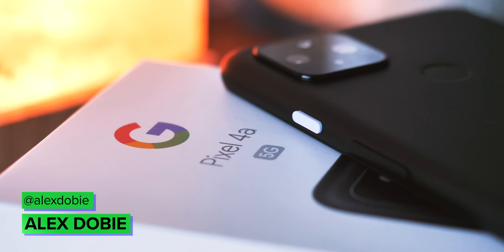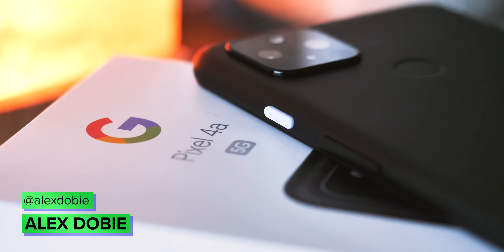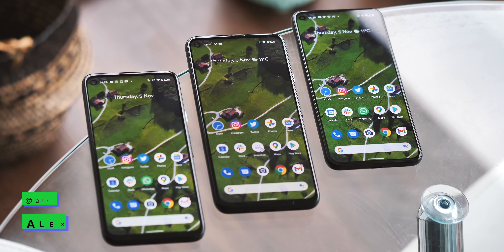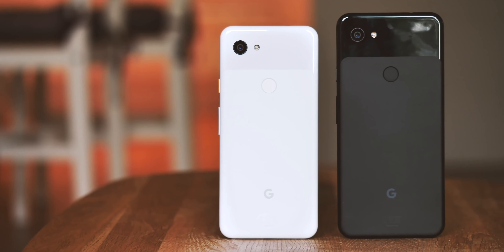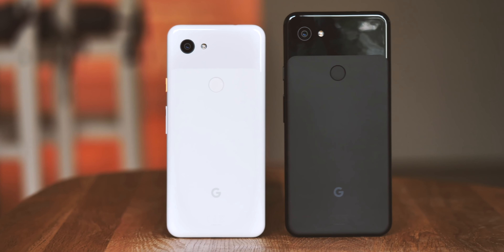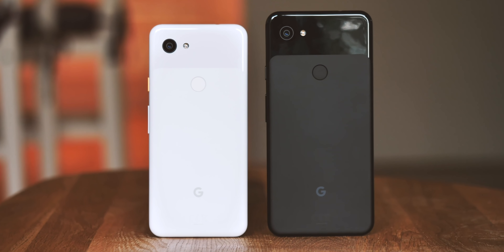The holidays are coming, and Google's gift to Pixel owners is the December 2020 Pixel Feature Drop, delivering a modest selection of new features and improvements to the Pixel 5 and 4a 5G, while also bringing some Pixel 5 features to older models. Take a sec to subscribe to Android Central here on YouTube so you don't miss future videos, and we'll get stuck into what's new.